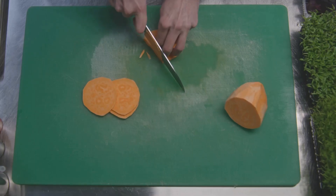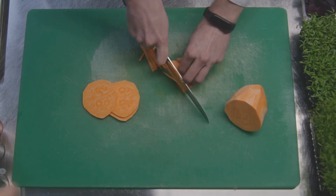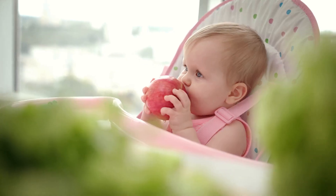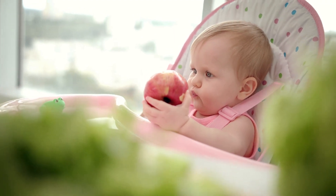The first recipe we'll be delving into is mashed bananas — a classic baby food choice packed with potassium and fibre, essential for your baby's health. The second recipe is a sweet potato puree, a vitamin-rich delight that's as tasty as it is beneficial.